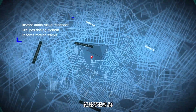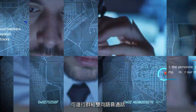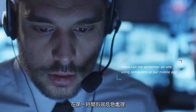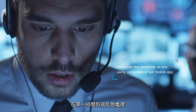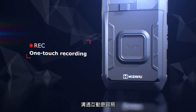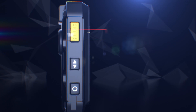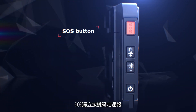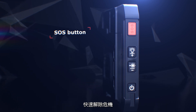GPS positioning system records motion tracks. Two-way group voice calls are available. The SOS call function allows you to handle emergencies immediately. One-touch recording and livestream transmission make communication easier. Group communication via push-to-talk. Instant crisis management with the SOS notification button.